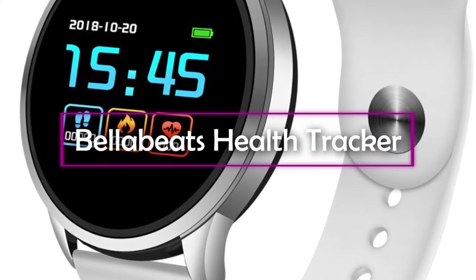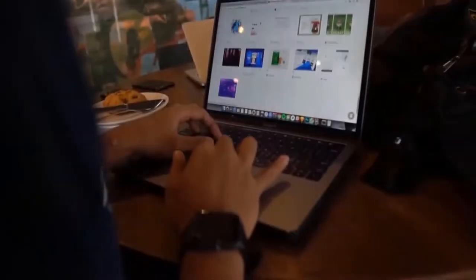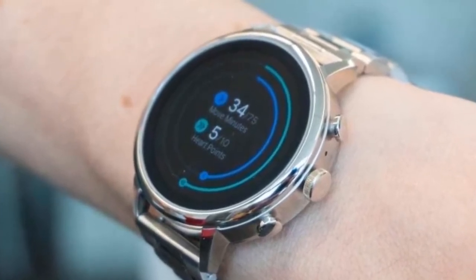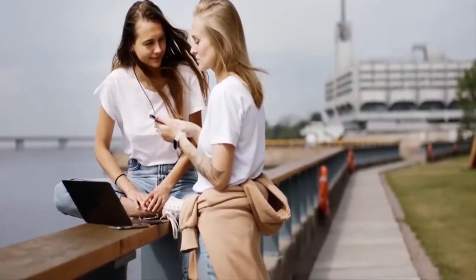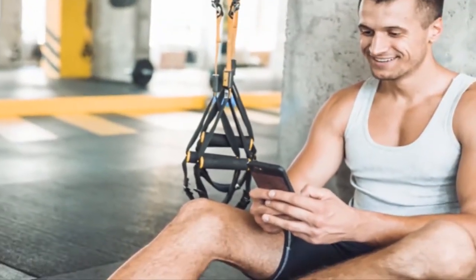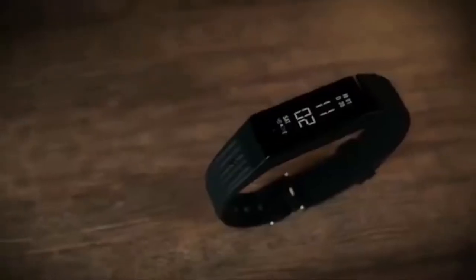Bella Beats Health Tracker. Keeping track of your health is incredibly important in order to live your best life, and a lot of tech product manufacturers are keen to sell you smartwatches and fitness trackers that promise to do just that. However, most of these products are unappealing visually and stand out like a sore thumb. The Bella Beats Health Tracker is a wellness tracker that combines technology with fashion, so you never have to lose out on either.